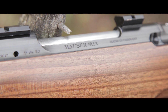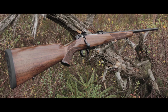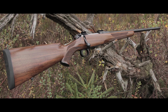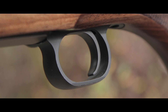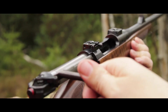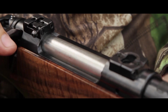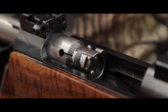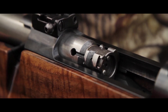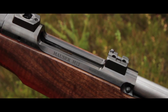A full steel construction, a perfectly shaped classic sporter stock, and an outstanding crisp direct trigger. Short 60-degree bolt lift for fast repeating. The bolt is locked with six solid lugs directly in the barrel — a unique feature of the M12 — leading to excellent precision, maximum stability, and highest safety for the hunter.